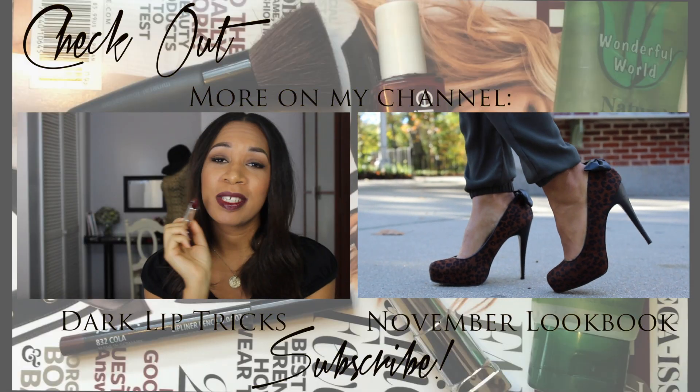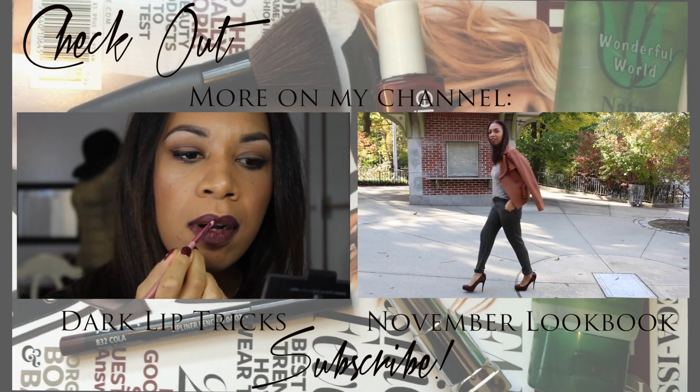Those are the things that I've been loving and accumulating to share with you in the month of November. Thanks so much for watching. Subscribe if you haven't already, and I will see you in my next video. Bye guys!